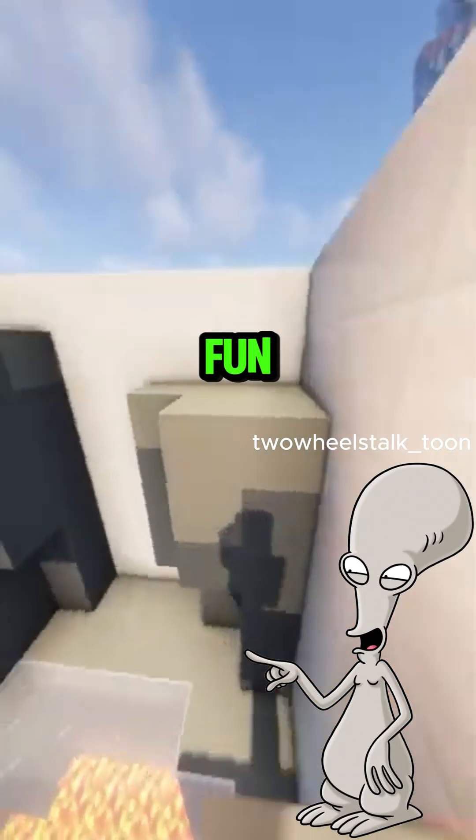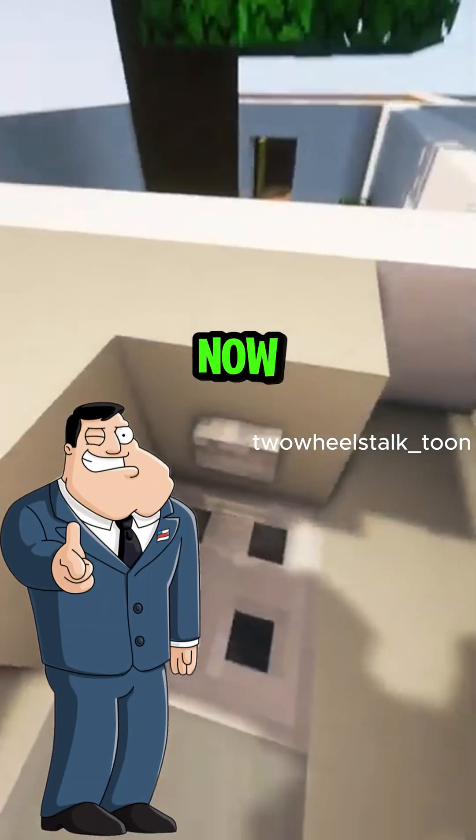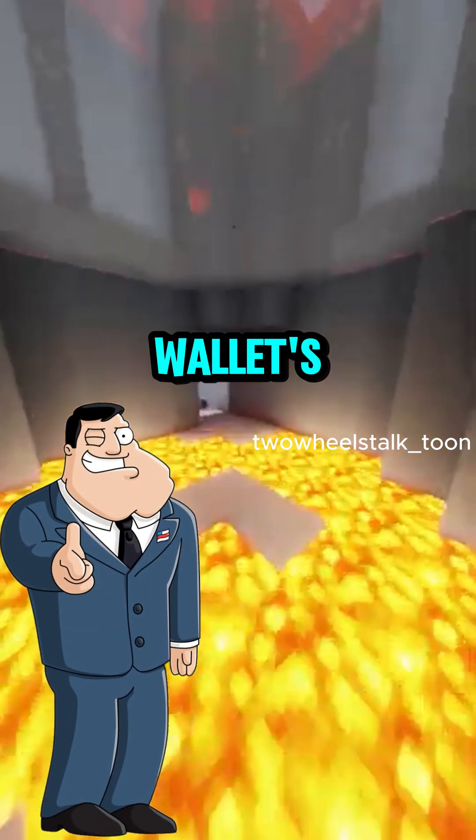So two-stroke for crazy fun, four-stroke for all-day riding? Now you're getting it — but either way, your wallet's gonna suffer.